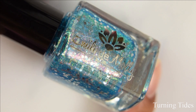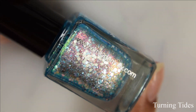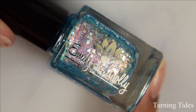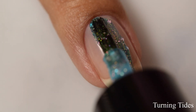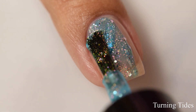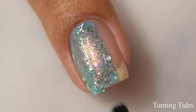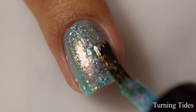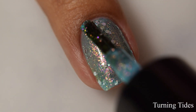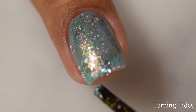Next is Turning Tides. This is a pale aqua blue jelly base with pink to green to blue aurora shimmer and metallic silver glitters. This one has a very metallic feel on application with a touch of a jelly lean, but it's also very squishy. I'm going to strongly suggest going in very thin on your coats as the glitters are also of the larger, heavier type — just go in soft to prevent any balding and allow those glitters to lay down nice and flat.